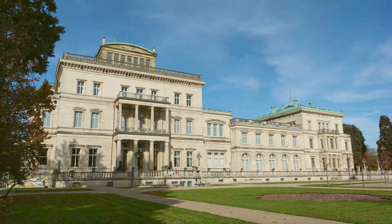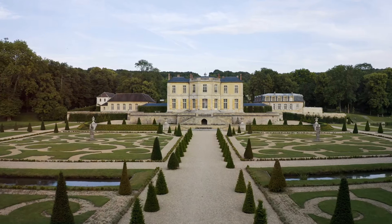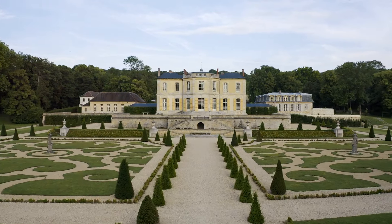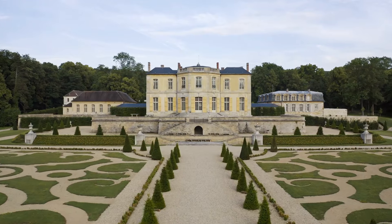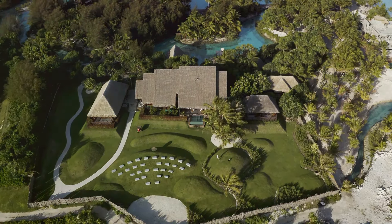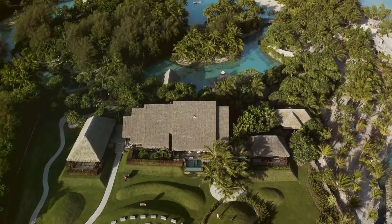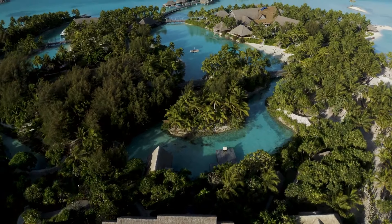The estate itself is a masterpiece of classical architecture, with its grand façade, intricate stonework, and soaring towers that seem to touch the clouds. Each element of the design has been carefully considered, resulting in a structure that is both awe-inspiring and inviting. Its sheer size is awe-inspiring, a testament to the ambition and vision of its creators. From an aerial view, the estate's sprawling grounds and majestic architecture come into full perspective, revealing a property that is as grand as it is beautiful.